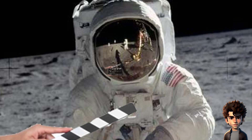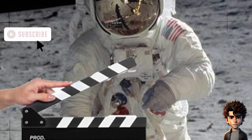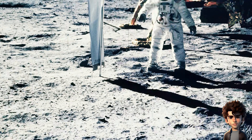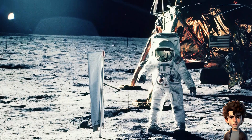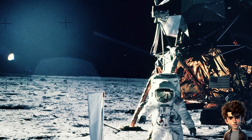Photographic and video evidence. The astronauts took thousands of photographs and hours of video footage during their missions. These images and videos capture the lunar landscape, equipment, and the astronauts' activities. Many of these images are available to the public and have been thoroughly analyzed, making it extremely difficult to fake such a vast amount of visual evidence convincingly.